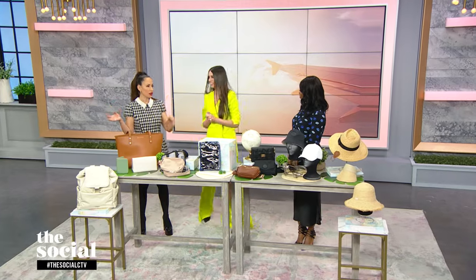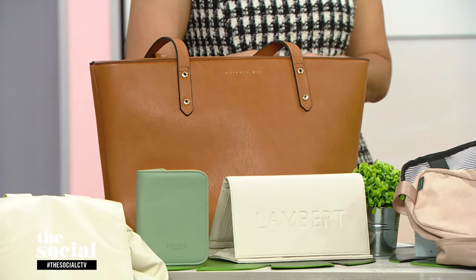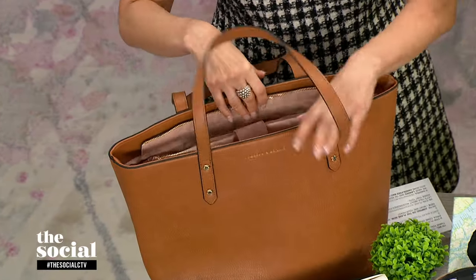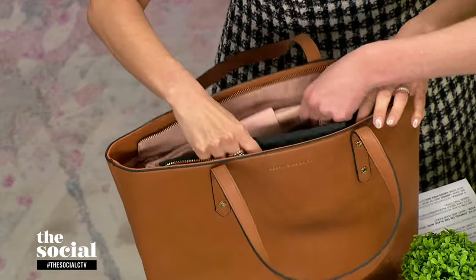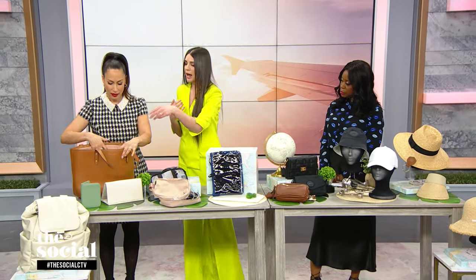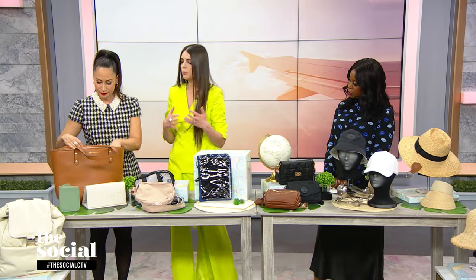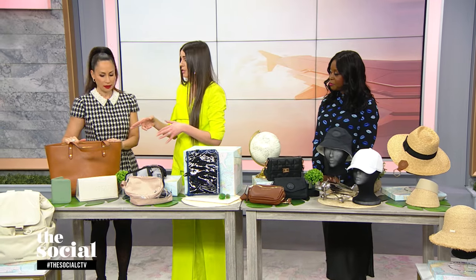Now we're imagining that we're jumping on the plane, which means we need a really good tote. I absolutely love this one from Poppy and Peonies. It comes in a bunch of different colorways — this cognac color is so beautiful. I love it because of its compartments. It's got a removable sleeve for your laptop or iPad — this middle piece actually comes out, which is so great. You can also pop a water bottle in there on the side. There are so many other compartments for all the little things you need to grab and go, especially when you're at the airport and it's chaotic in the security line.